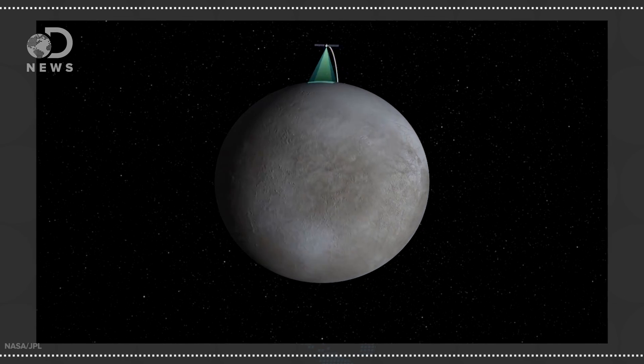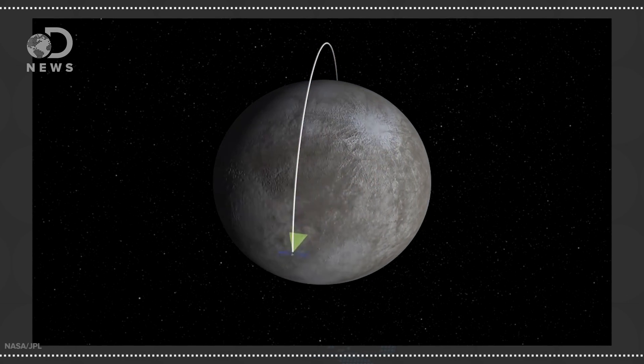Then on March 6th, Dawn went into orbit around Ceres and got the first up-close look at the spots that scientists expected would be windows into the dwarf planet's chemical and physical composition. Instead, the mystery only deepened.